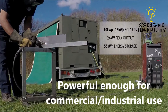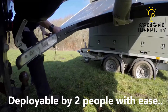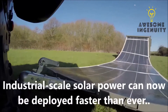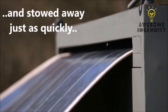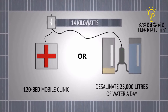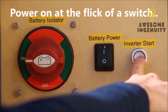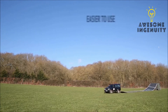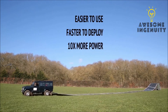Deployable by two people, industrial-scale solar power can now be deployed faster than ever and stowed away just as quickly. Power on at the flick of a switch — easier to use, faster to deploy, and ten times more power.